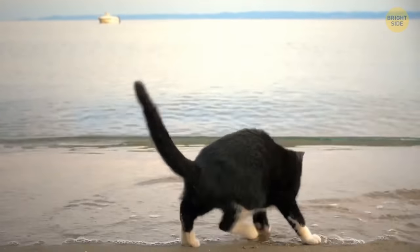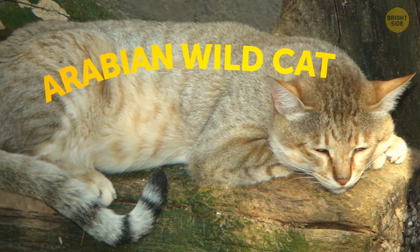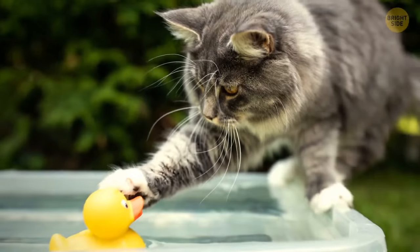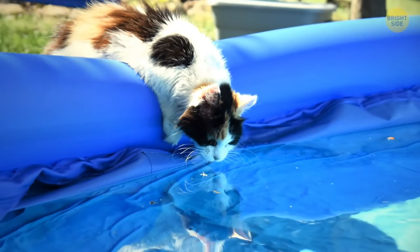Most cats are terribly afraid of water because of their ancestors — Arabian wild cats — that never had any access to large bodies of water and never had to learn how to swim. Also, a cat's coat can't dry off quickly, which makes it even more terrifying for your fluffy friend.